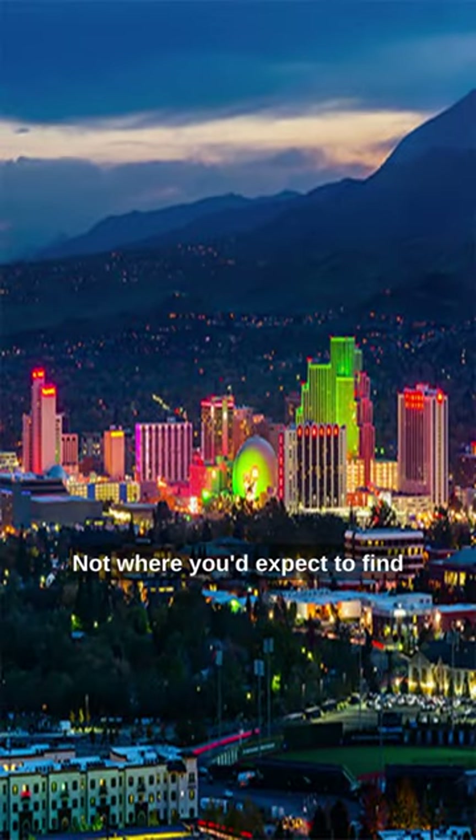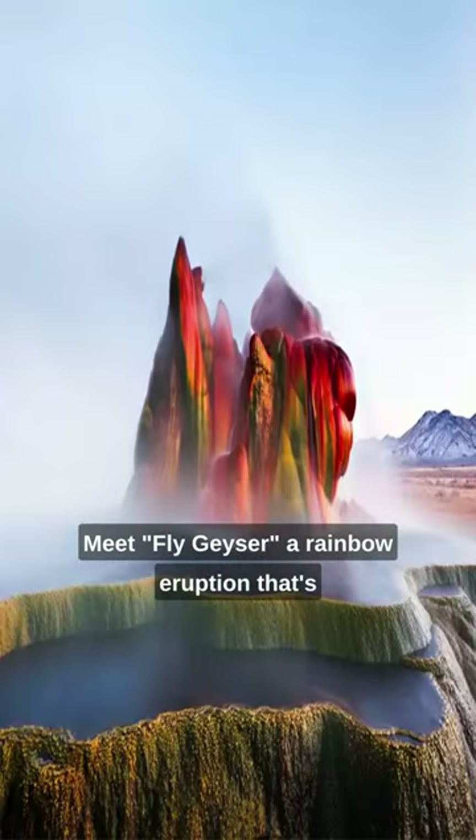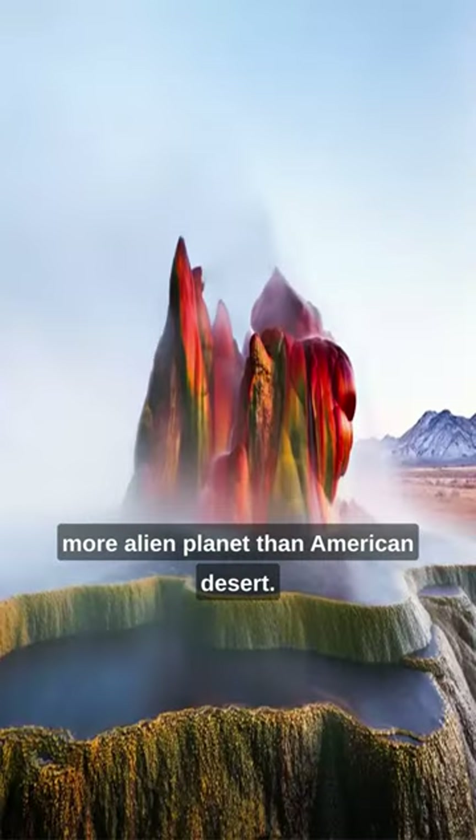Washoe County, Nevada — not where you'd expect to find a technicolor dream in the desert. Meet Fly Geyser, a rainbow eruption that's more alien planet than American desert.